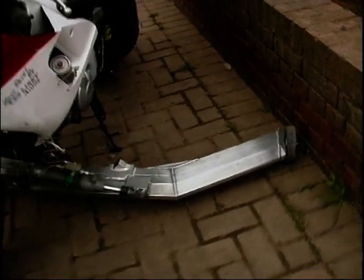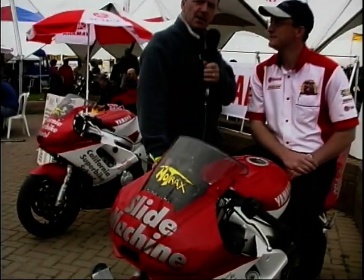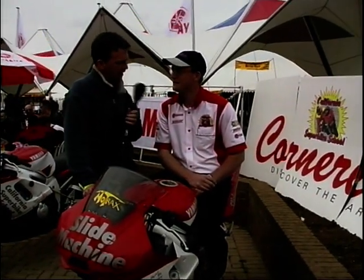Now look at this — a Trike Shop R6 like you've never seen a Trike Shop R6 before. It's got these big things sticking out the side. They're not actually stabilisers for Wayne, although they do look a bit like that. This is a slide machine. I haven't got a clue how it works, but Matthew Hartley knows how it works. So Matthew, what's going on here?